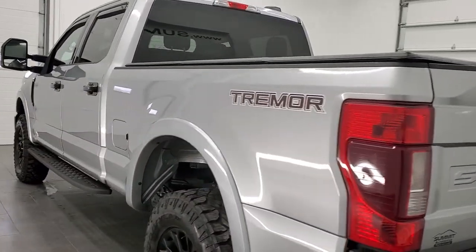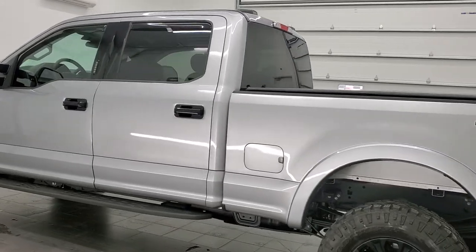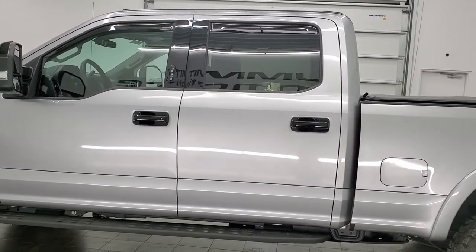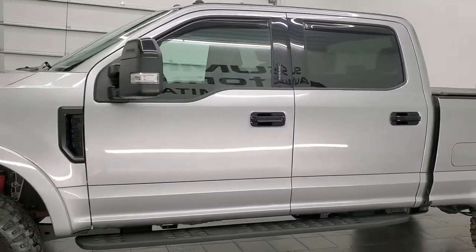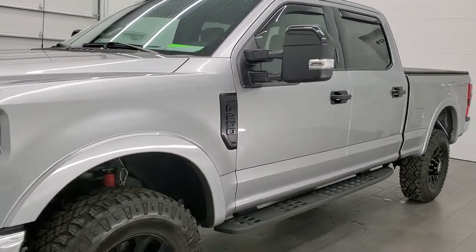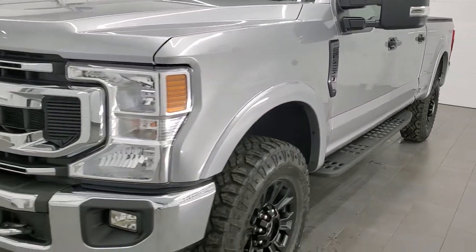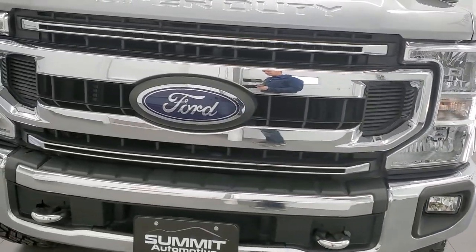This 2020 Ford F-250 has the 7.3-liter V8 gas engine that pumps out 430 horsepower. This truck has been fully safetied and inspected by our service shop per the state of Wisconsin inspection process, with a fresh oil and filter change, all fluids checked and topped off — this truck is 100% ready to go.